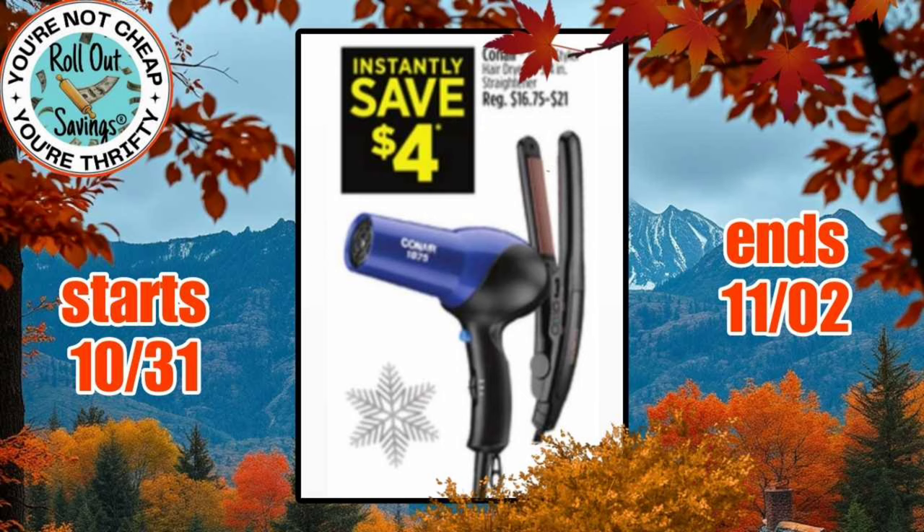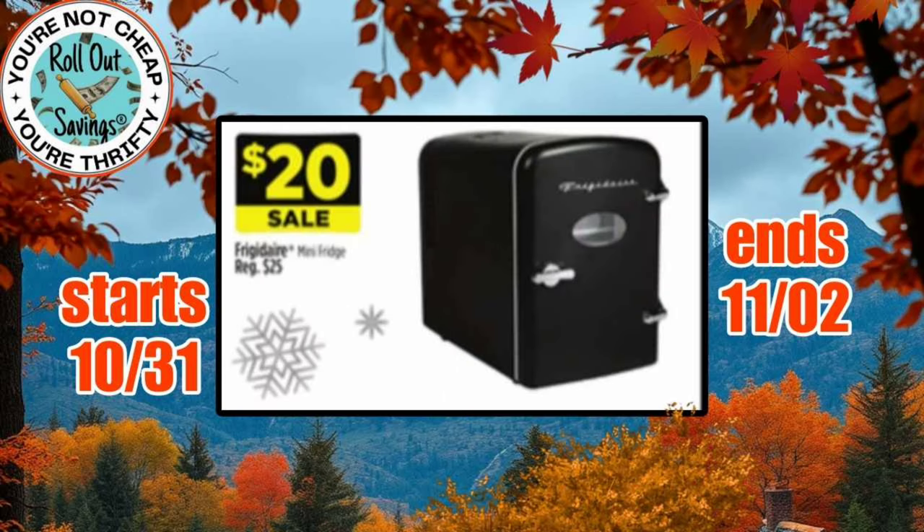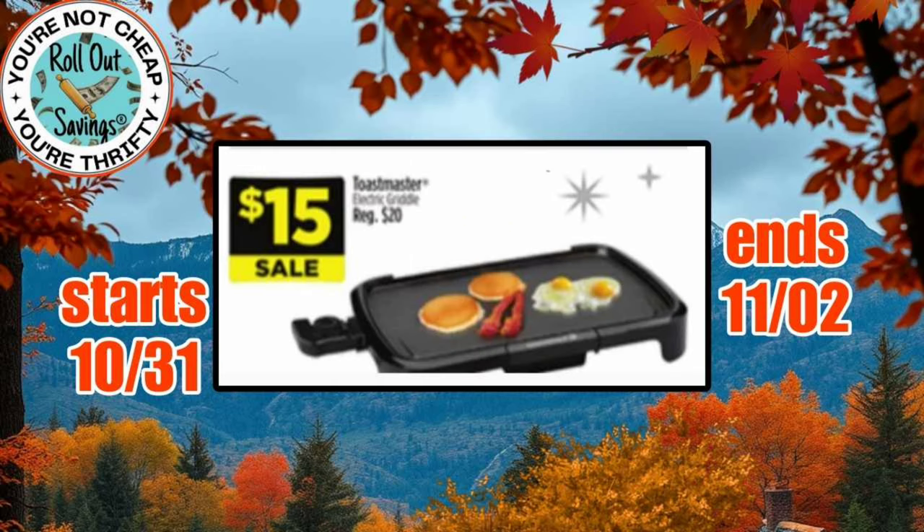Now we're moving into Instantly Save $4 on these hair tools from Conair. We have the Frigidaire Mini Refrigerator for $20 — that's a good one. We have the Toastmaster Griddle for $15.